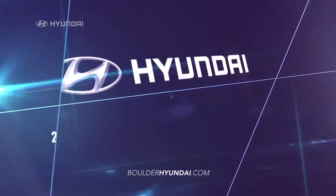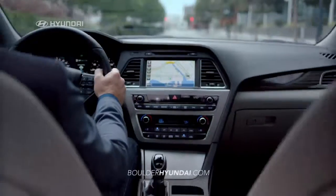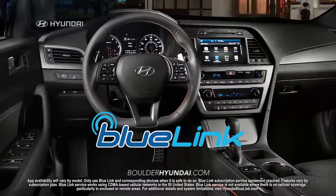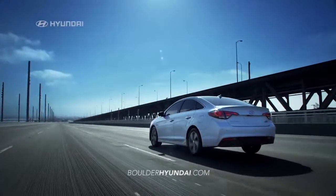Safety comes standard on the new 2016 Hyundai Sonata with an impressive list of safety features designed to protect you and your family, like automatic emergency braking, blind spot detection, lane departure warning, and an integrated blue link system so you can keep your eyes on the road.